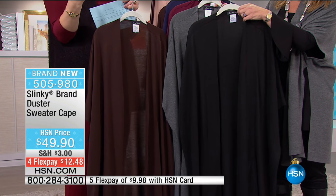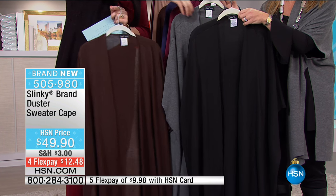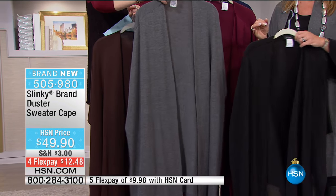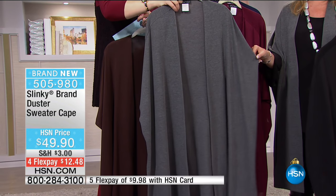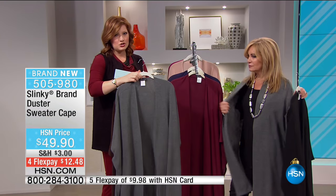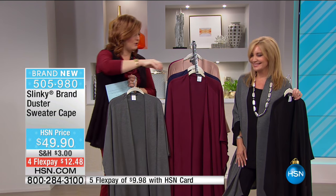You put it in your handbag and you just throw it over anything, and it gives you that really completed look. Then we have it in your charcoal - you can see the charcoal is slightly heathered. That's what I'm wearing. This is a great casual look, but at the same time, if you want to belt it with those belts we showed you, that would be super cute.